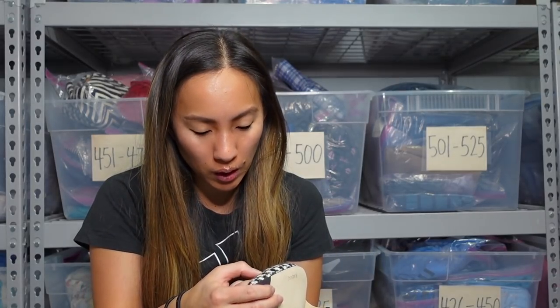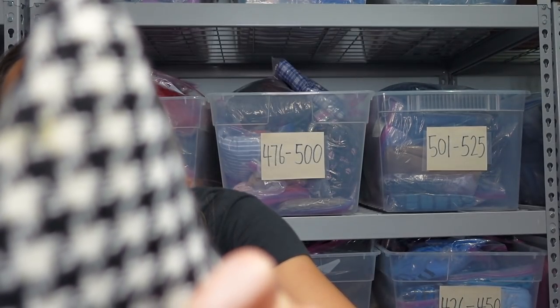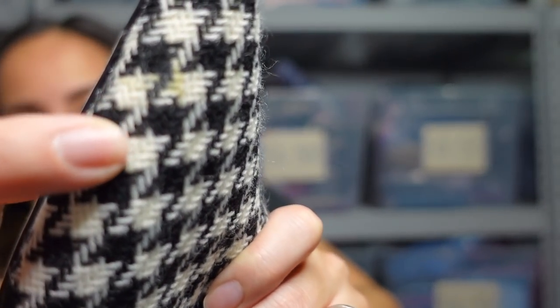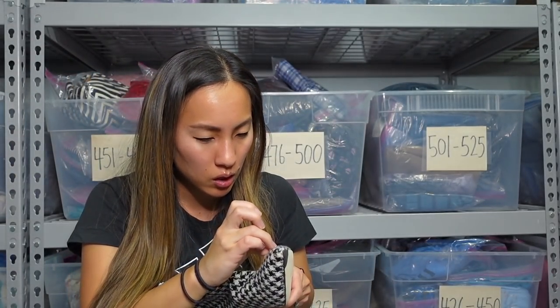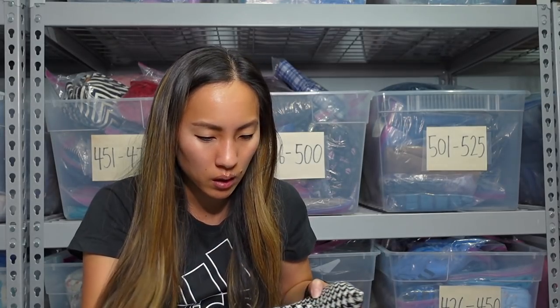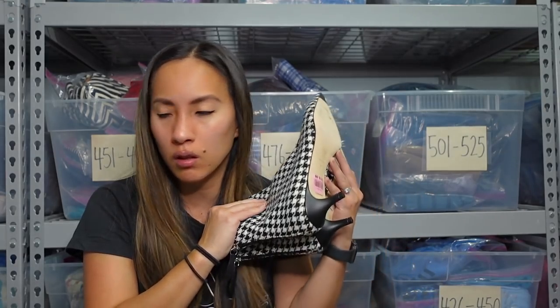Now that I'm looking more carefully, there's like some yellow stuff right here — there's some yellow gunk. Do you see it? It's like right there. So I'll need to stain treat it, because this is basically fabric. But the houndstooth print — like everything about this is just the coolest.